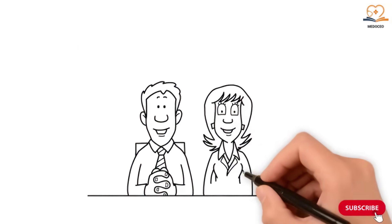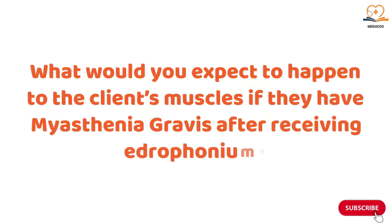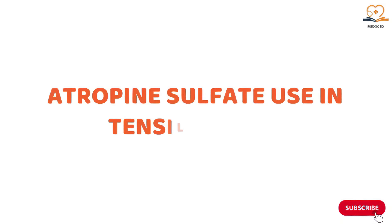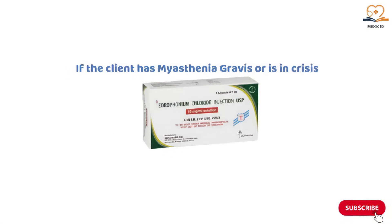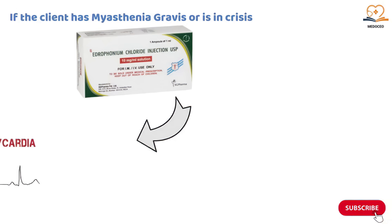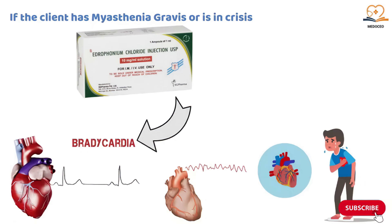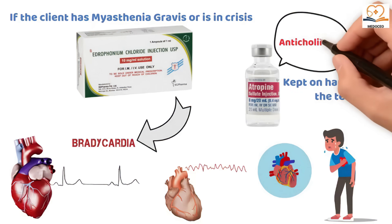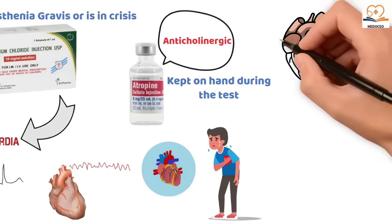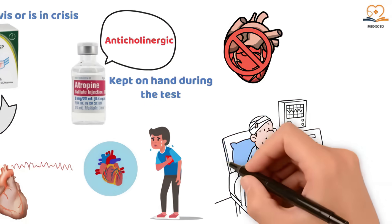Before continuing: what would you expect to happen to the client's muscles if they have myasthenia gravis after receiving edrophonium? While edrophonium helps determine if the client has myasthenia gravis or is in crisis, it can also cause side effects like bradycardia, ventricular fibrillation, and cardiac arrest. To counteract this, atropine sulfate is always kept on hand during the test. Atropine sulfate is an anticholinergic that blocks the effects of acetylcholine on the heart, preventing bradycardia and other adverse cardiac events.